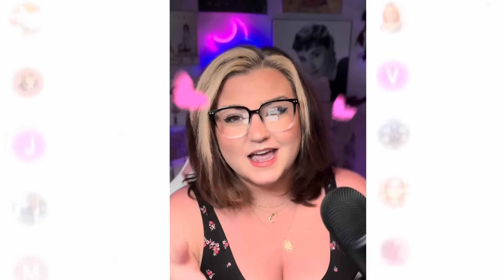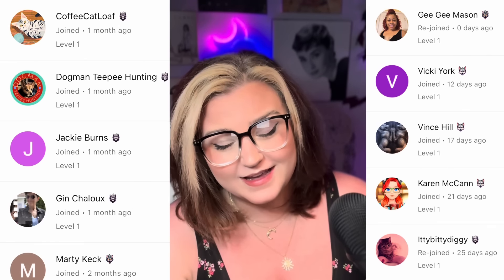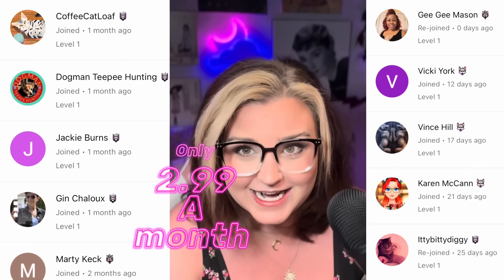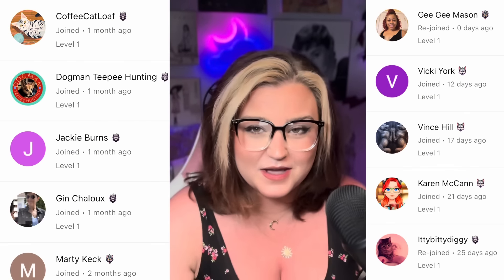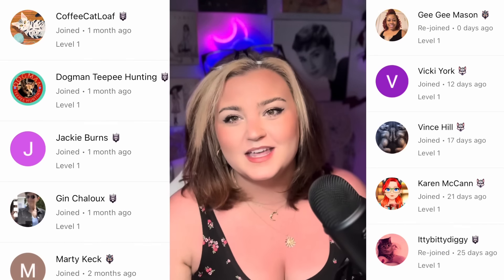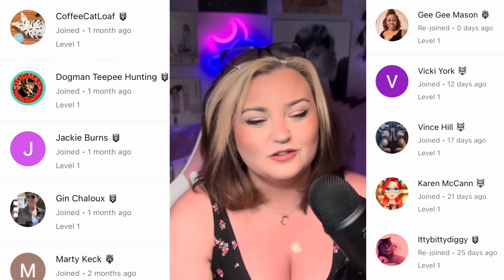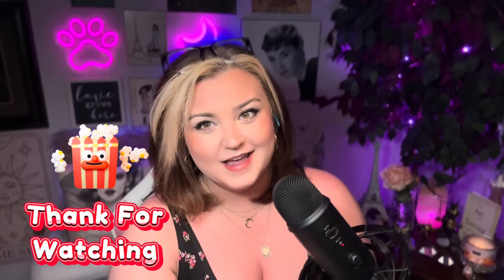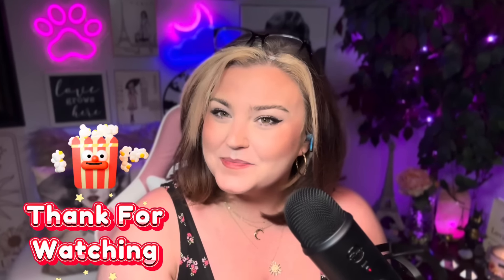What did you think about those creepy cryptids, dogmen, and werewolves? Let me know in the comments below. As always I want to give a shout out to my members of the Wolf Pack — thank you so much for all that you do. If you'd like to join, it's only $2.99 a month. I post little personal vlogs and different things once a week, only for members, and you get little badges and membership perks. Thank you so much for dropping by — I will see you in the next one. Bye!